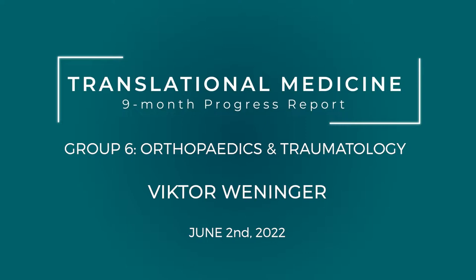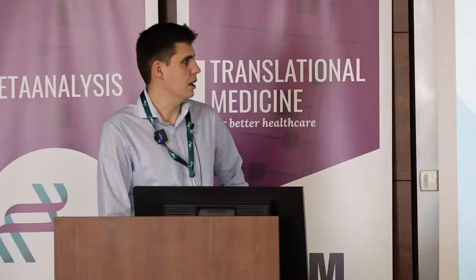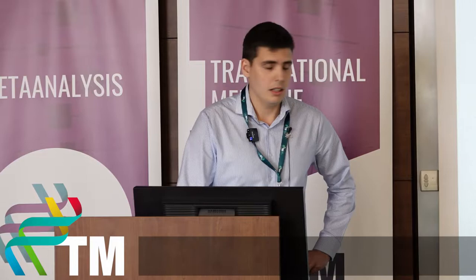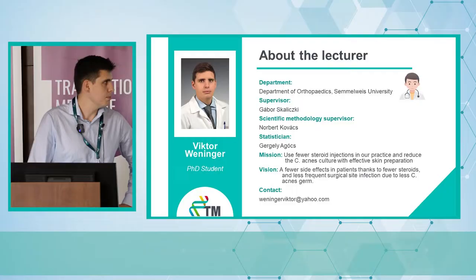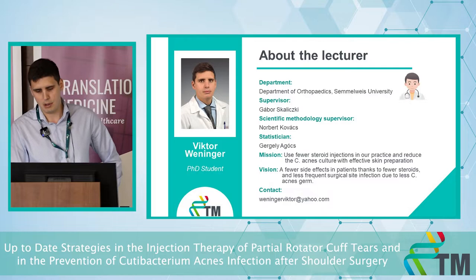Welcome everybody. My thesis is on up-to-date strategies in injection therapy for partial rotator cuff tears and the prevention of Cutibacterium acnes infection after shoulder surgery. My name is Viktor Winninger from the orthopedic department of Semmelweis University, and my supervisor is Gábor Skalicki. Our mission is to use fewer steroid injections in practice and reduce C. acnes culture with effective skin preparation.